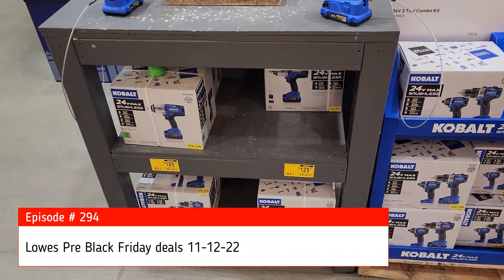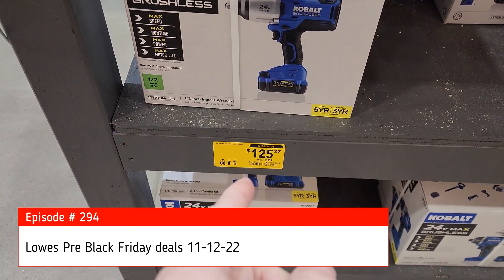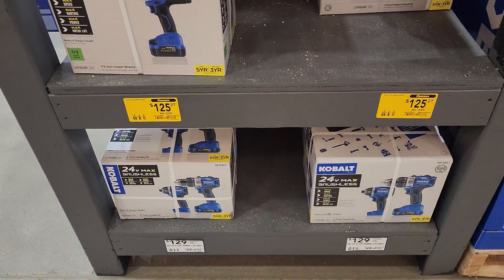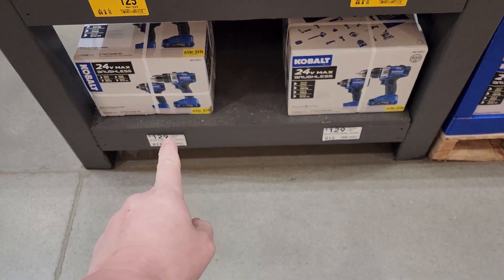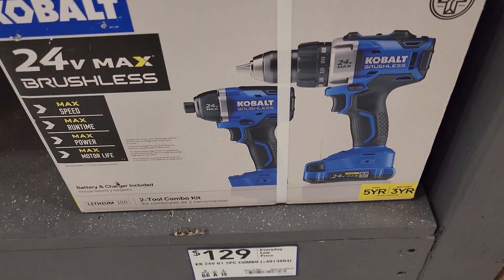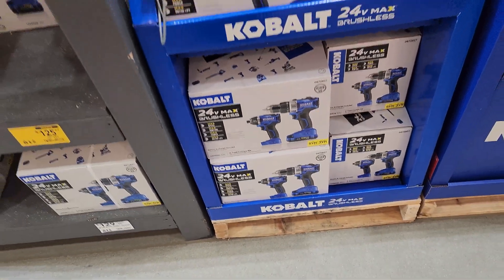Starting right here on the Cobalt stuff — they've got the gen one impact wrench for $129 or $125, comes with a 4.0 amp hour battery and a bag. The old gen one kits at $129 come with only one 2 amp hour battery. That's the hammer drill driver — or at least it should be.